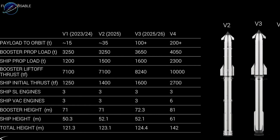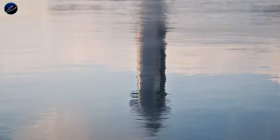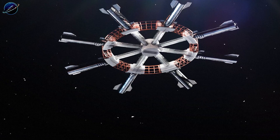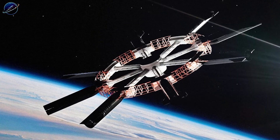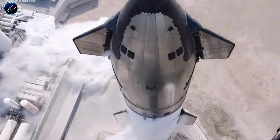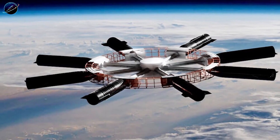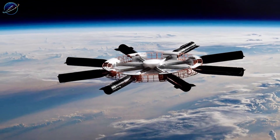Now here's the real breakthrough: SpaceX isn't planning to stop at one. The vision involves dozens of Starships arranged in a wheel configuration, all rotating around a central hub. Why does this matter? Because rotation solves humanity's oldest problem in space — the absence of gravity. Traditional space stations like the ISS have taught us hard lessons: astronauts lose bone density at roughly 1 to 2% per month, muscle mass deteriorates despite hours of daily exercise, the cardiovascular system weakens. The human body simply wasn't designed for prolonged weightlessness. After six months in orbit, astronauts need weeks of rehabilitation just to walk normally again. This isn't sustainable for Mars missions lasting years or permanent orbital settlements.